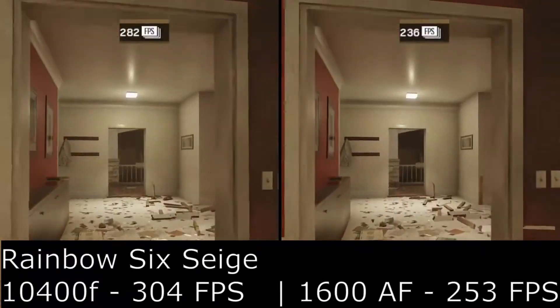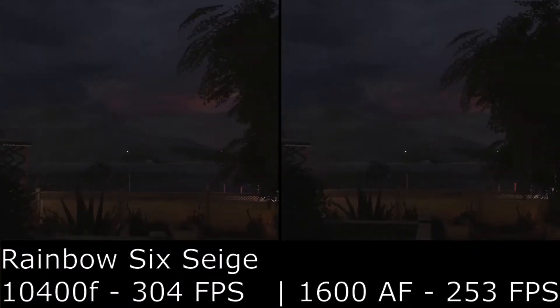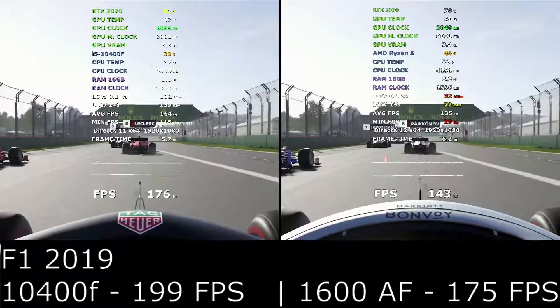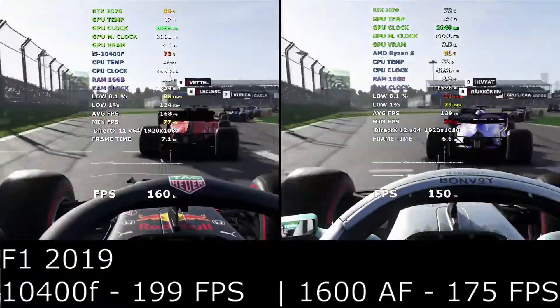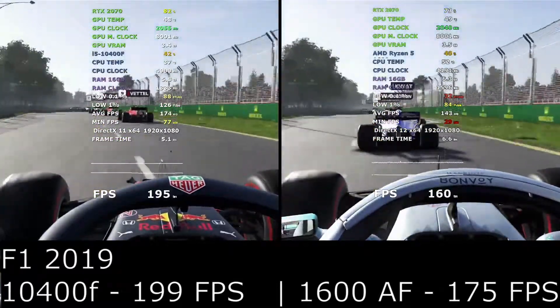The sixth game, Rainbow Six Siege, sees a massive 51 frames per second difference, with the 10400F really pulling away and looking a great budget chip. The seventh game tested, F1 2019, saw a massive 20 frames per second difference — the biggest difference in all our tests.